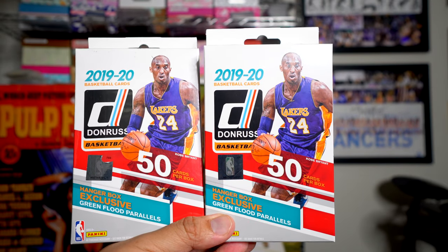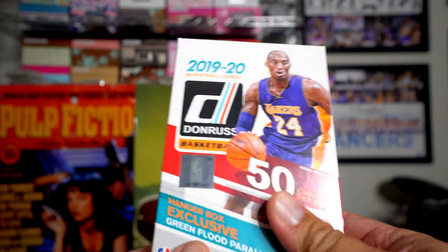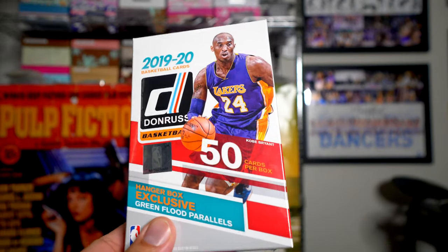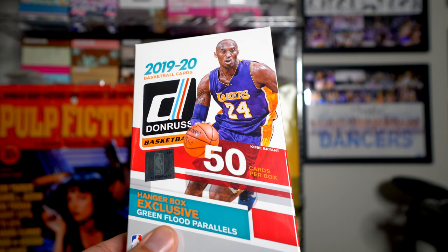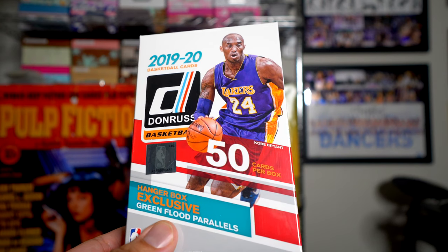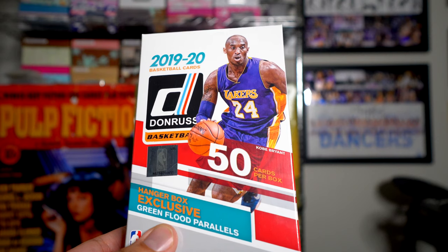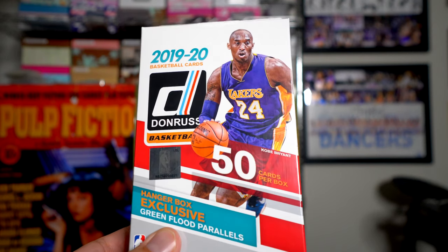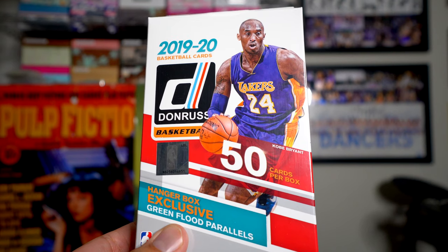I have a couple of hanger boxes — I really like these. I'm getting hanger boxes this year, I feel like there's pretty good value and good stuff in them. In this particular hanger box you could possibly get a green flood parallel, which are exclusive to hanger boxes. You get 50 cards per box. This is 1989-90 Donruss basketball.